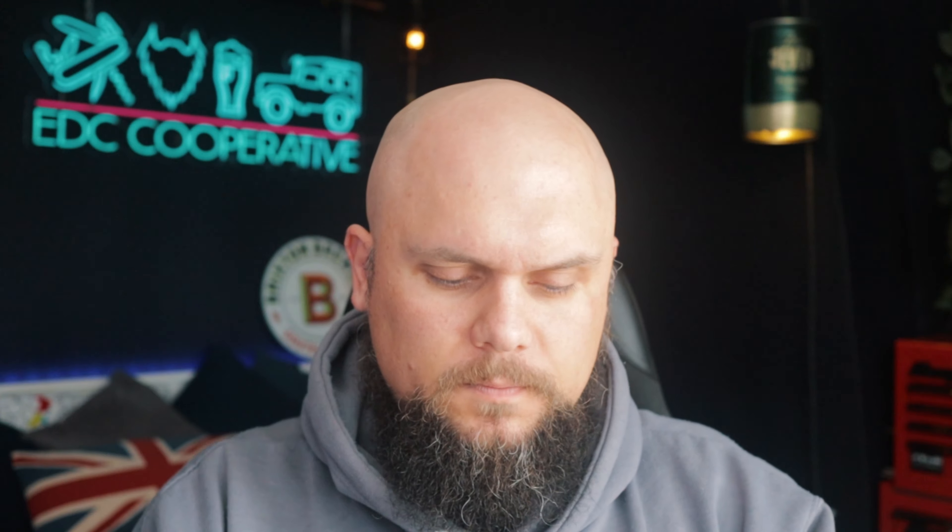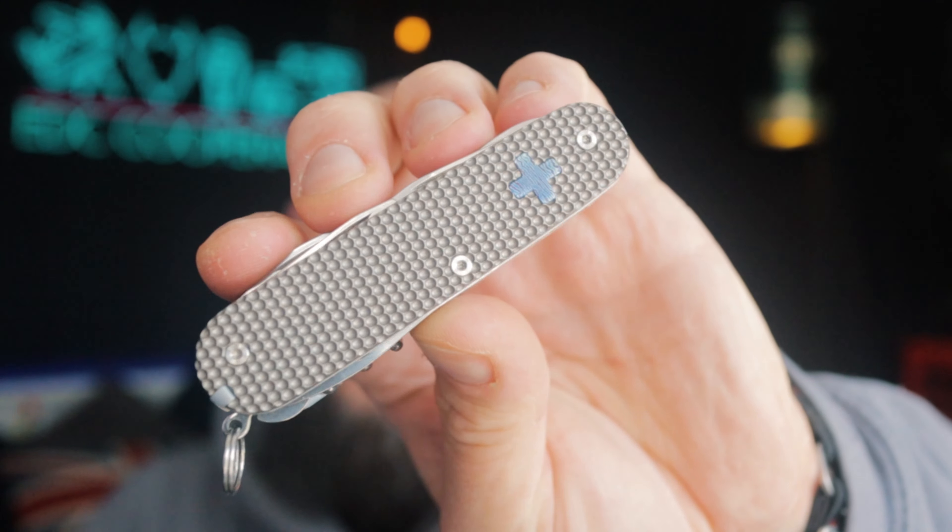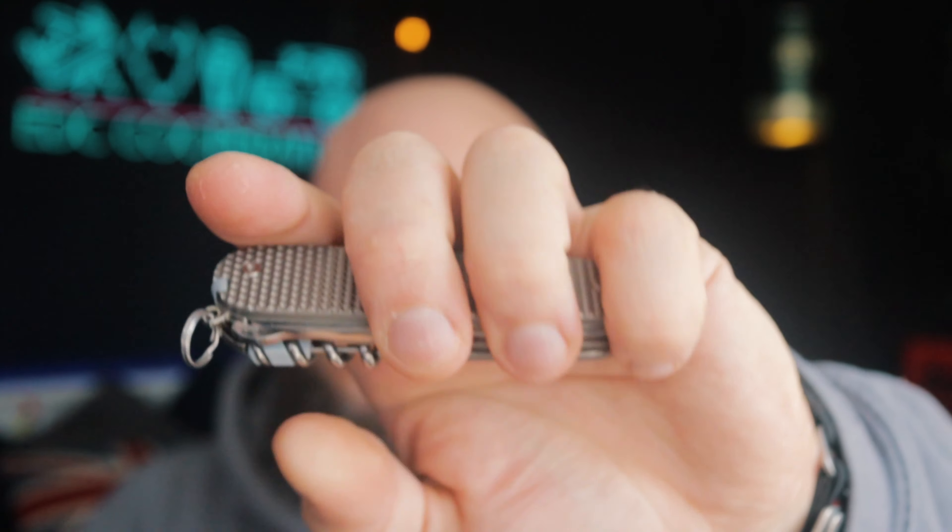Last but not least, I have a Victorinox and it is the Camper model. The Camper model is pretty much one of my favourite tool sets — it's got everything you possibly need. It is apparently a Beaver Blade Works build; I'm not sure on that yet, I need to have a chat with Andy and see if it definitely is. But either way, it's a very nice one. It's got titanium scales on it and a bit of a Damascus Timascus cross.